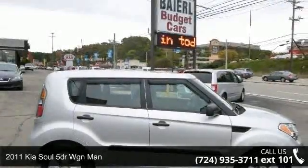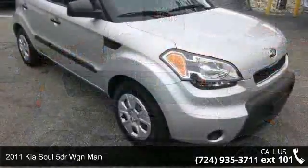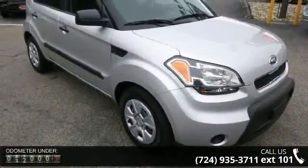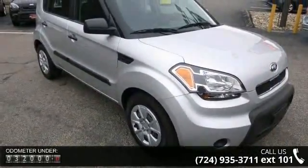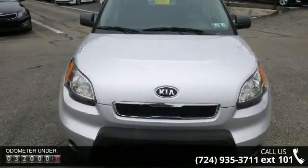Imagine yourself in this 2011 Kia Soul. If you are looking for an automobile with great features, look no further. This vehicle comes with a reliable 4-cylinder engine connected to a smooth shifting automatic transmission.